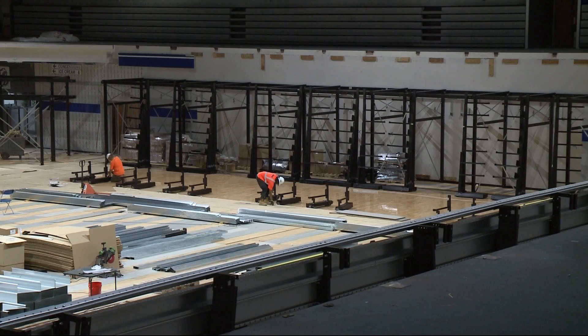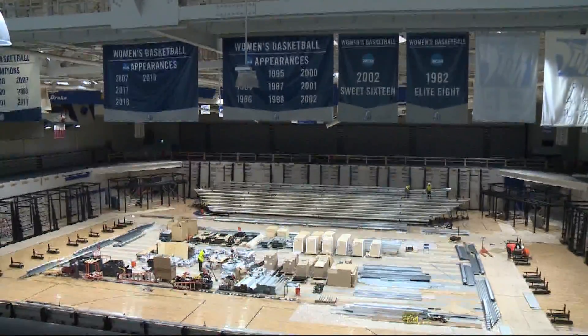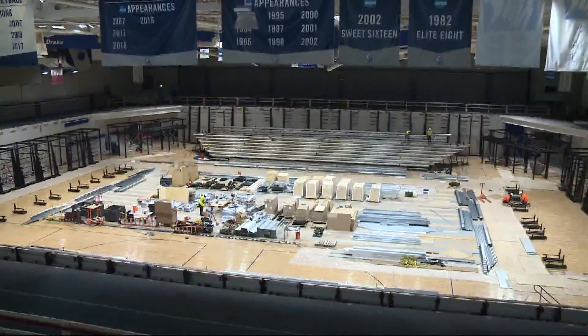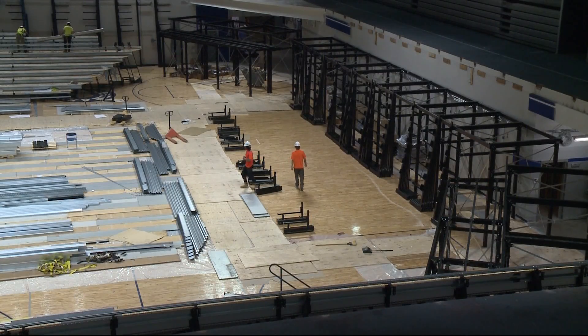Phase one also includes a new sports medicine area for athletes, with the addition of a hydrotherapy space. Harden says phase two of the project, working on the Knapp Center upper level, is scheduled for next summer. They're working on fundraising, and that never ends.